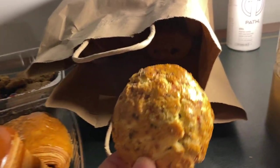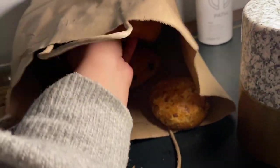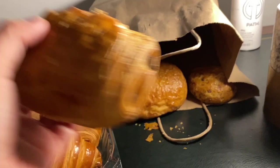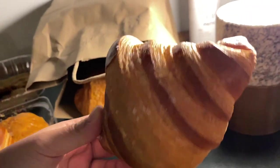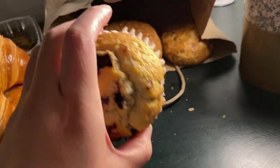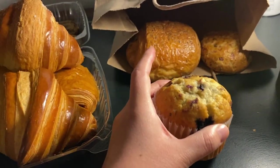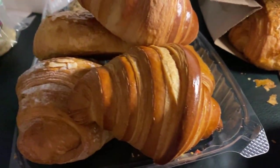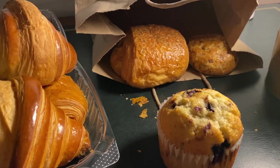Here is the cheddar and chive scone — that's a savory item, so I'll put it back in the bag. Here is the ham and cheese croissant — the savory item will stay in the bag. Here is a chocolate croissant, and here is another flaky croissant. And then here is a blueberry muffin. I'll put the savories in the cookie box and the sweets in the bag. It looks like there are eight items in the bag, so I definitely got way more than $12 worth of food here.